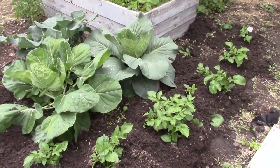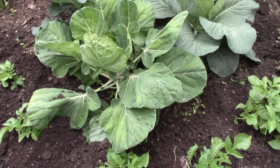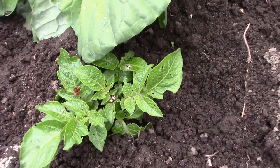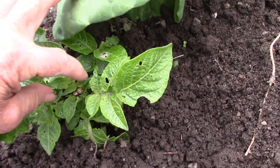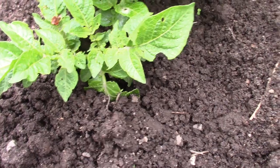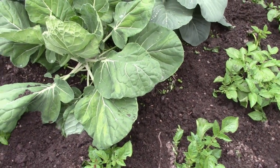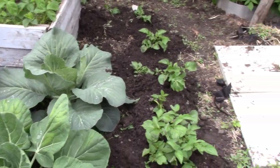These potatoes are indeterminate Pontiacs. I see a Colorado potato beetle right there - I've got to kill it. You've got to get these as soon as you can. Oh, there's a whole bunch of them. See these two right here? They're mating. They're going to put little orange eggs all over my plants and kill them. So I've got to kill the beetles first. If you can kill them while they're adults, you'll save yourself a lot of time and trouble later.